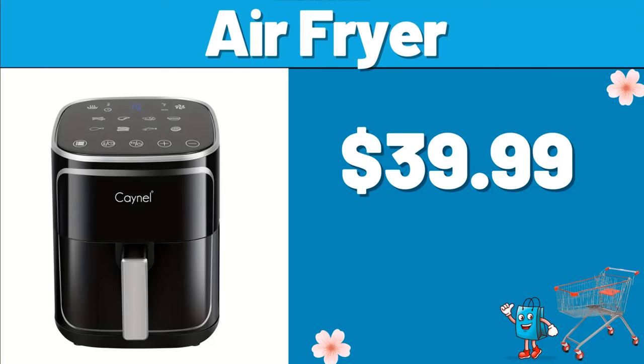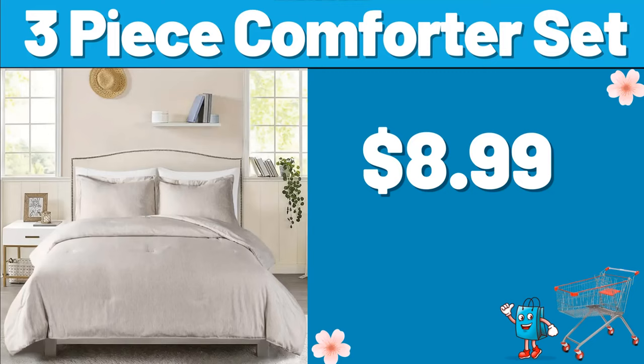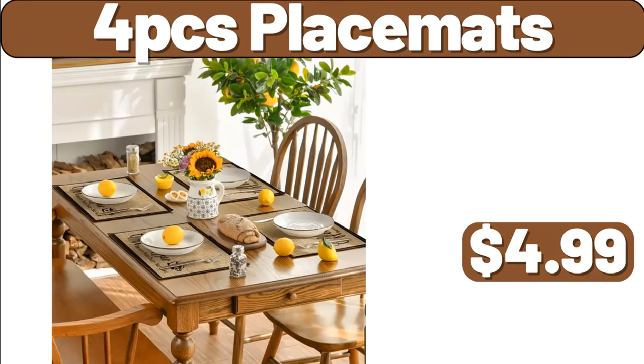Air Fryer, $39.99. Bathroom Cabinet, $49.99. 3-Piece Comforter Set, $8.99. 4 PCS Placemats, $4.99. Plastic Corner Coat Rack, $18.99.